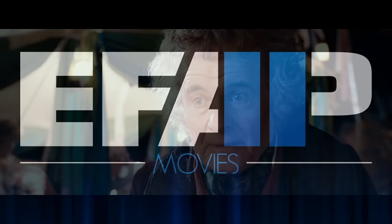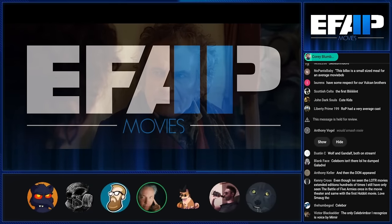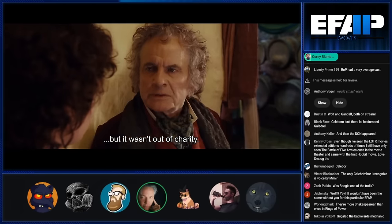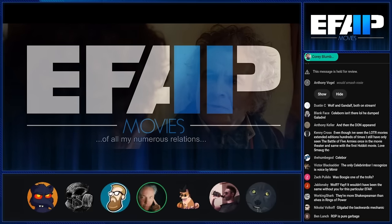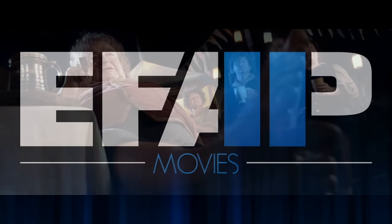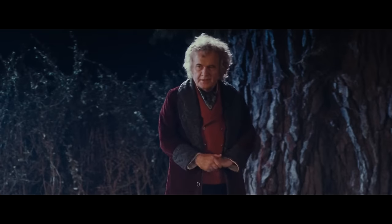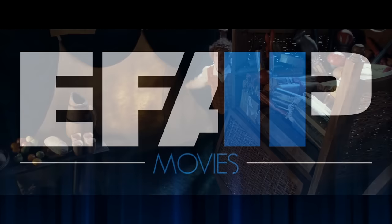It was like when an actor makes a choice about how to play a part — they were also making choices from a production standpoint about what they would do to accentuate these characters and differentiate them from one another.